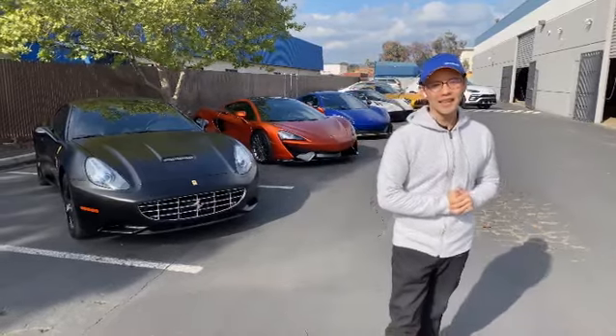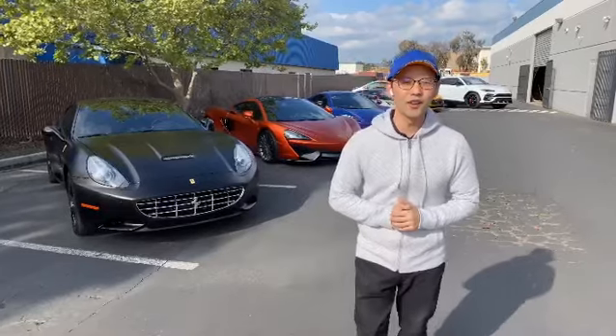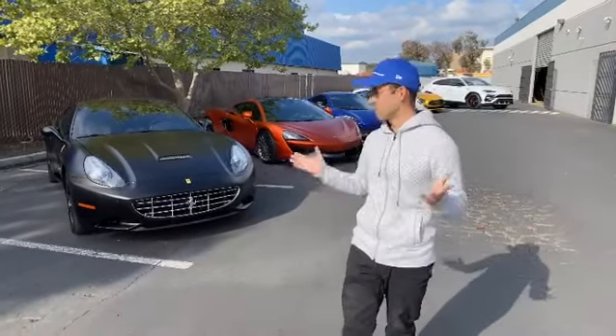Hey guys, Wilson with Premier here. I wish everyone good health and hopefully you guys are staying sane while this shelter-in-place is happening.